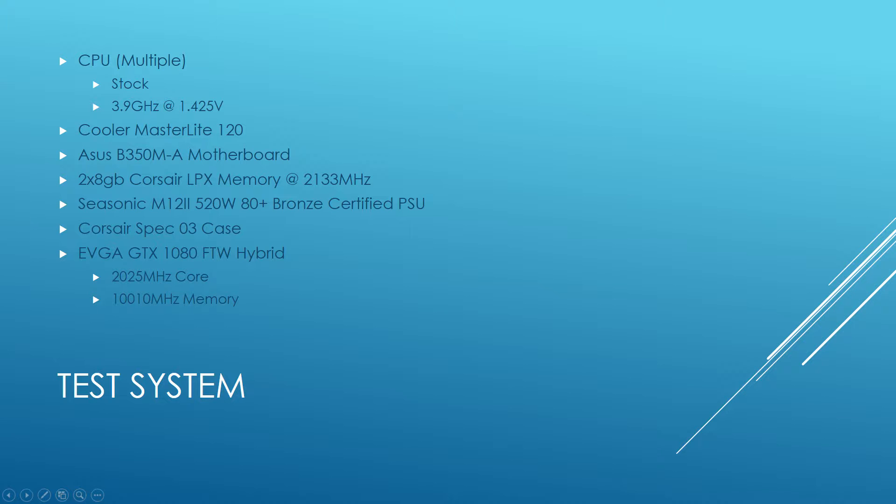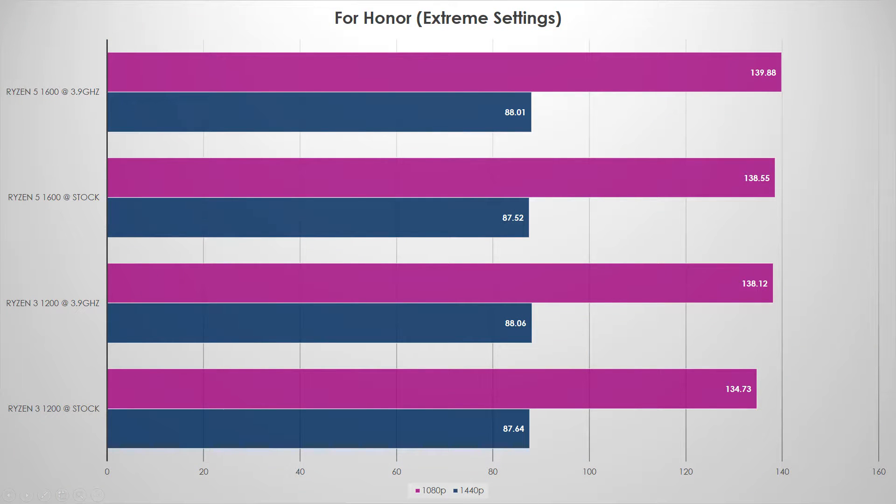Ryzen 5 did edge out Ryzen 3, both at stock and overclocked, by really slim margins at 1080p. I ran these tests a couple of times and got about the same results. The six cores at 3.9 GHz pulled off a small win, but it's so close it's almost a dead heat. The only notable difference is that Ryzen 3 stock was consistently about 4 FPS slower. Right now it's not looking good for Ryzen 5, but we have three more games to look at.